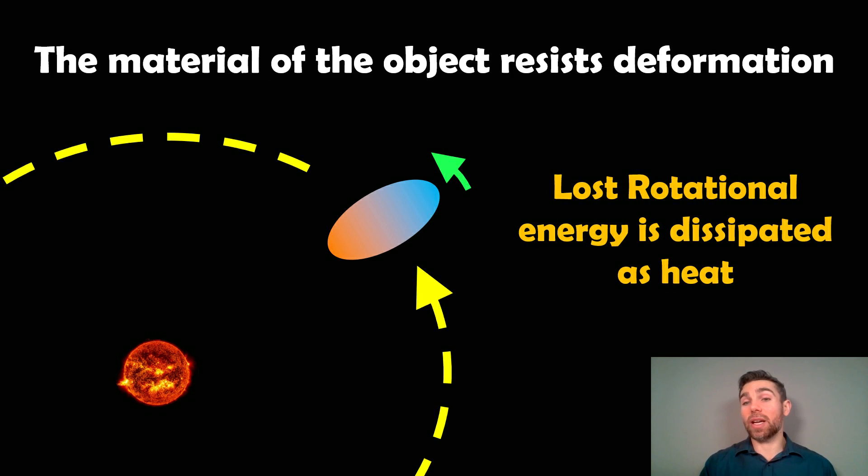The material that the object is made of is going to resist being deformed — it doesn't want to be deformed, it will resist it. If you can imagine trying to deform a planet made of rock, that's going to be quite hard to do. What happens is that the rotational energy acts almost like a friction on its rotation, slowing it down.